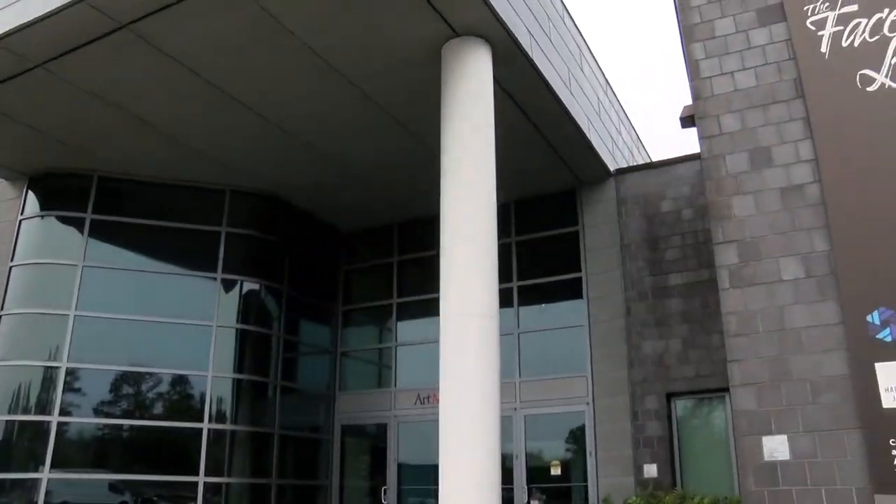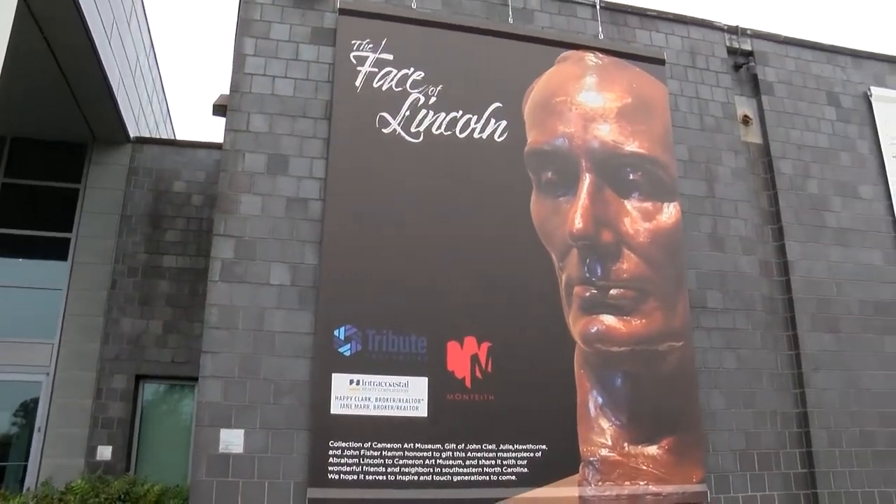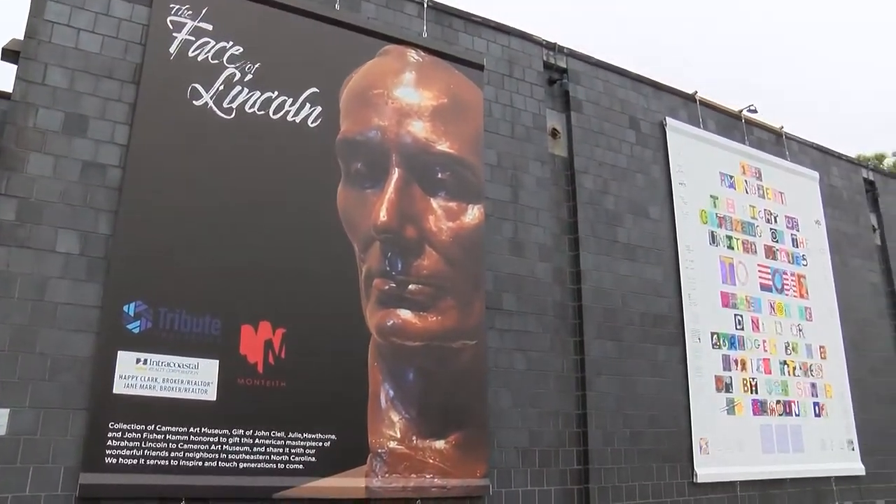Welcome to Cameron Art Museum. I'm Miss Ann, the director here, and this is your art museum. This magnificent treasure house belongs to you and all of our community, and it's where you are welcome to see great works of art and oftentimes to make artwork yourself right here.